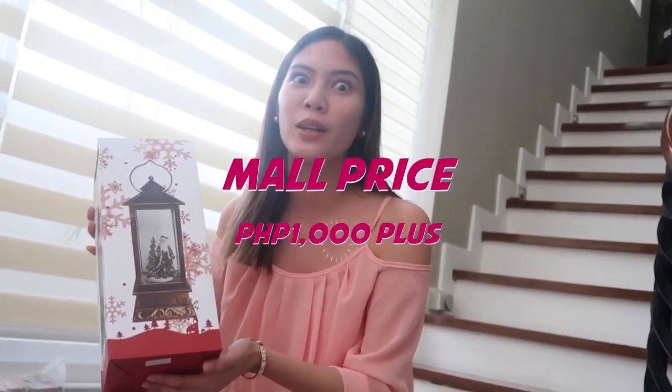But this one is like a lamp. It's around 750 pesos, and the mall price is 1,000 pesos.